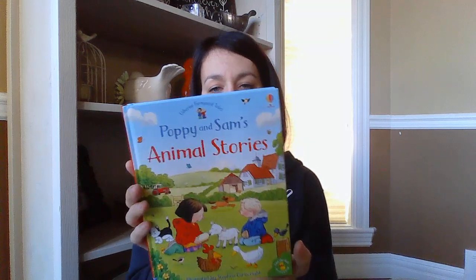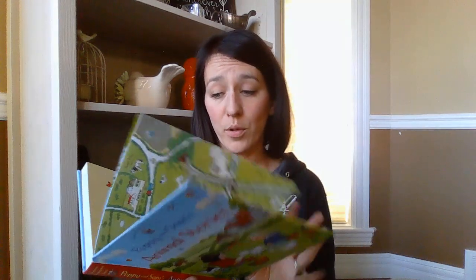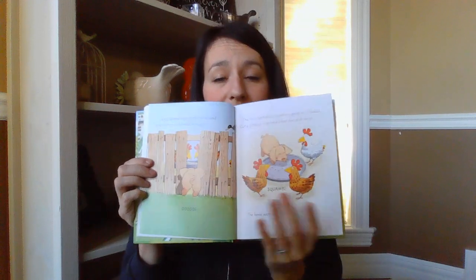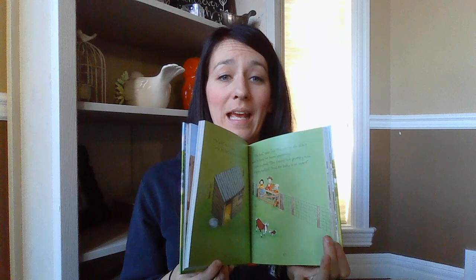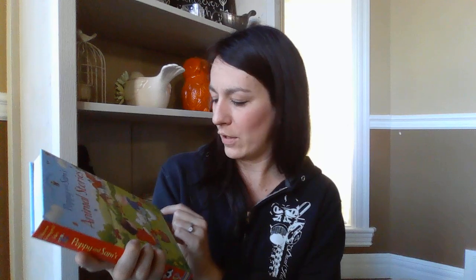Last but not least is this beautiful collection of Poppy and Sam's Animal Stories. If you don't know about Poppy and Sam, they are part of what Usborne is famous for. It has 10 different stories — about 210 pages. Stephen Cartwright, the author who has now passed away, is famous for hiding a cute little yellow duck on every page, making story time super fun. My two-year-old loves these books and waits with his finger ready to point out where he spots that duck. It's hardcover, nice and big — it would make a beautiful gift.